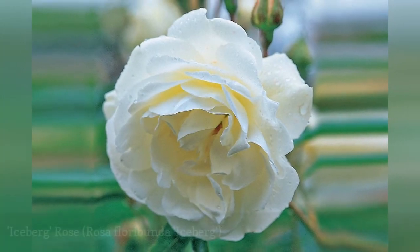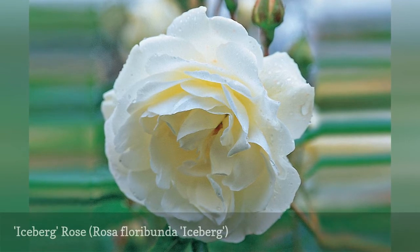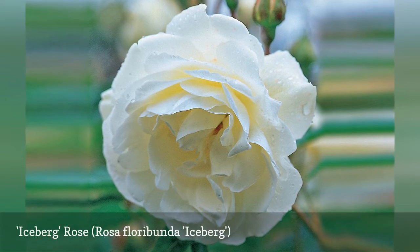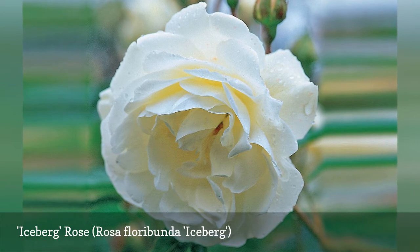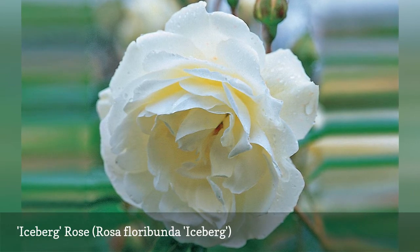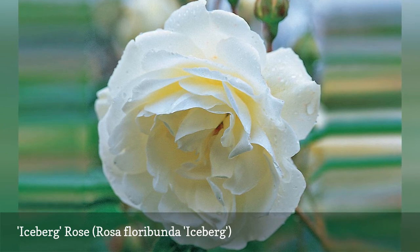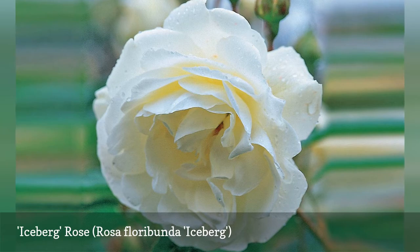Iceberg roses have long been the standard to which other floribundas are measured. Iceberg was inducted into the World Federation of Rose Society's Hall of Fame in 1983 and remains a garden classic. It lives up to the category floribunda with lots of icy white buds that open into double rose blossoms. It is available as a shrub to four feet, standard, weeping standard, and climber to 12 feet.